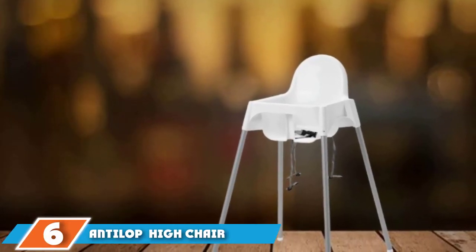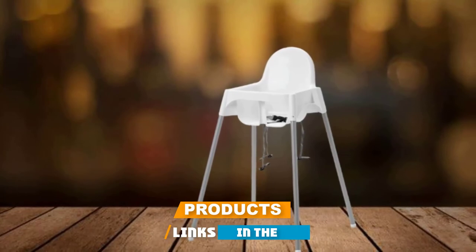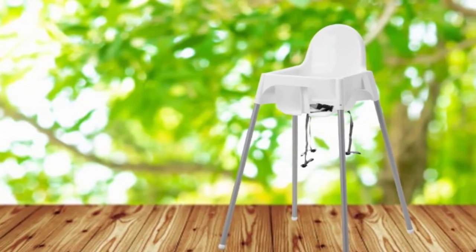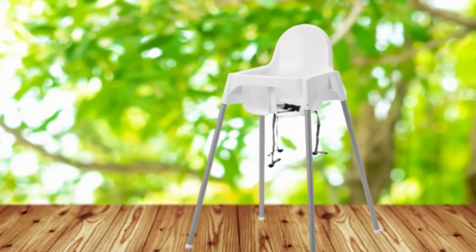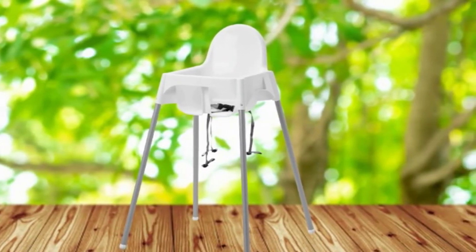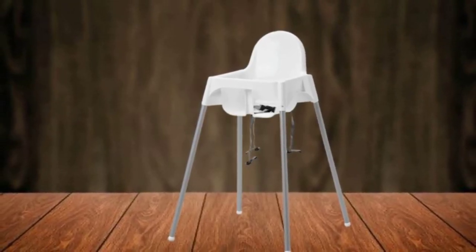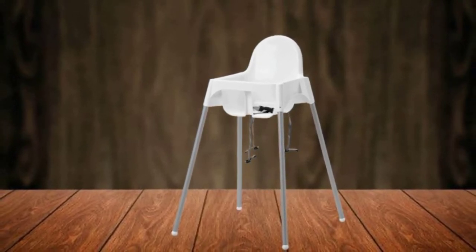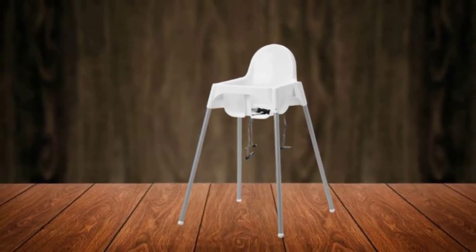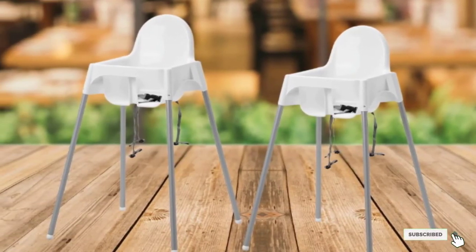The number 6 position is the IKEA Antilop high chair. There's no denying the beautiful simplicity and unbelievable affordability of this IKEA high chair. At just over $20, this no-frills chair is sturdy, compact, and easy to clean thanks to the molded plastic surface. It's lightweight and easy to move around, and lots of families keep one at grandma's house. A few major drawbacks: there's no footrest, the tray is difficult to remove, and the safety buckle clips only at the waist, which may not offer enough support for younger infants compared to a 5-point harness.